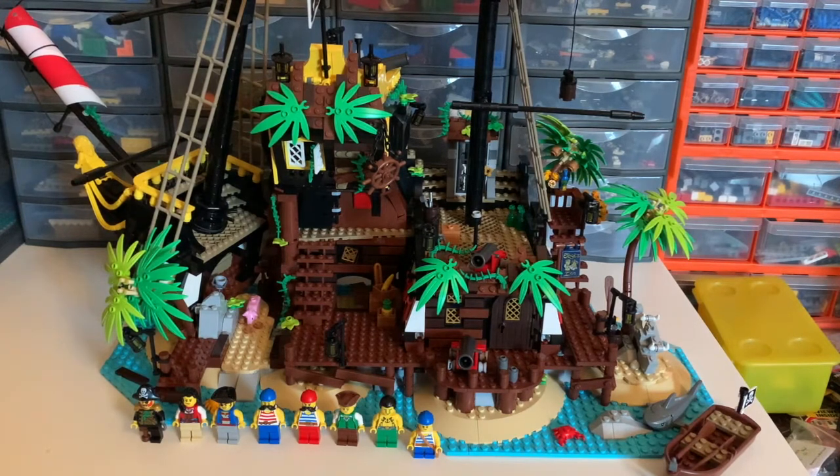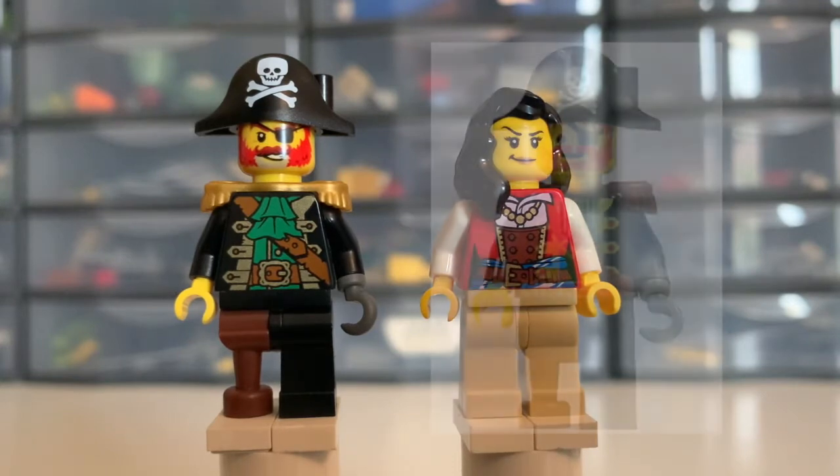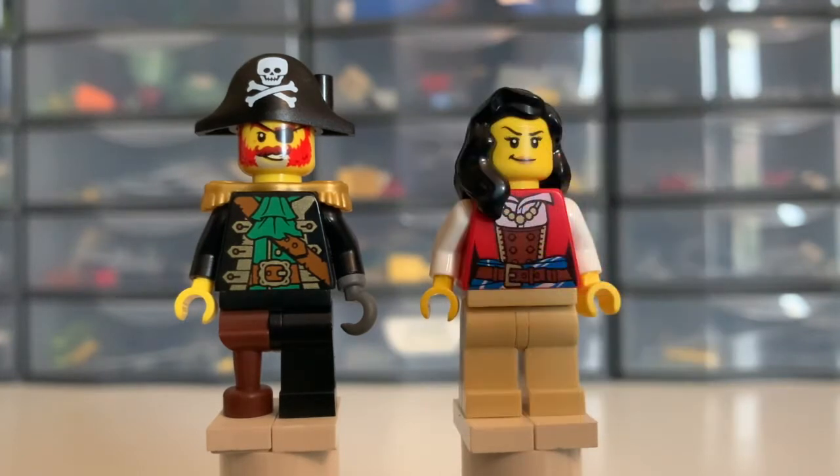As I've done with reviews in the past, I'll start by having a look at the minifigures, then pop them to one side to get on and review the build itself. Starting off, we have some of the more recognisable minifigures. On the left we have Captain Redbeard himself — or should that be Captain Greybeard in this case. This is an updated version of the original minifigure that came in the Black Seas Barracuda, with wonderful detailing, basically updating it to the more modern Lego style. I love the addition of the grey beard, just showing that 30 years have passed since that original set came out.